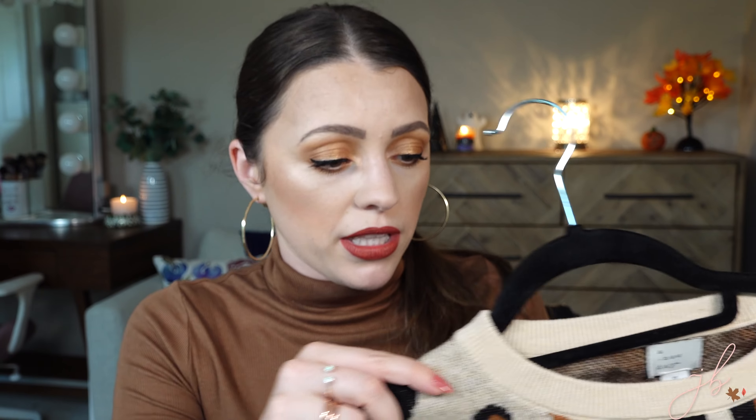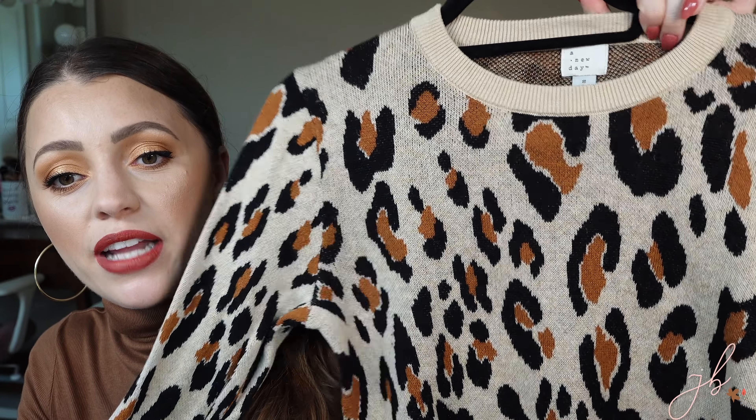Also animal print — anything animal print. It was trendy last year and it's still trendy this year. This leopard print A New Day crew sweater I got from Target — love it, love it, love it. They have a lot of different patterns and all of them are cute.